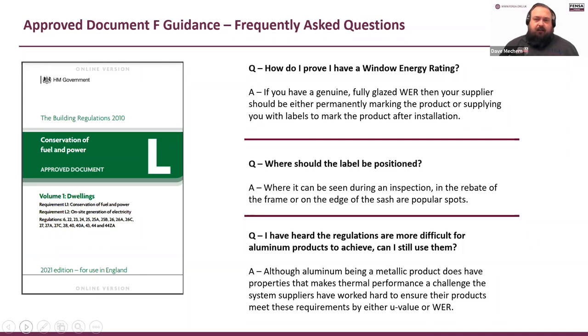Where should the label be positioned? Where it can be seen during the inspection — in the rebate of the frame or on the edge of the sash are two popular spots. Don't put it at the bottom where drainage or water may affect it, and don't put it where you might put a fixing. Some people are putting them on the back edge of the sash so when you open it you can see it there — it's not in your face and people won't pick it off. For fixed windows we won't always be able to see them, so we'd ask you how it complies.